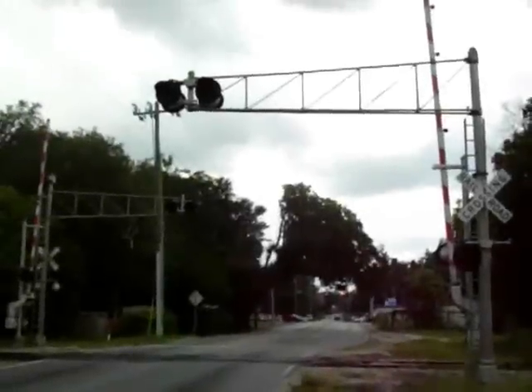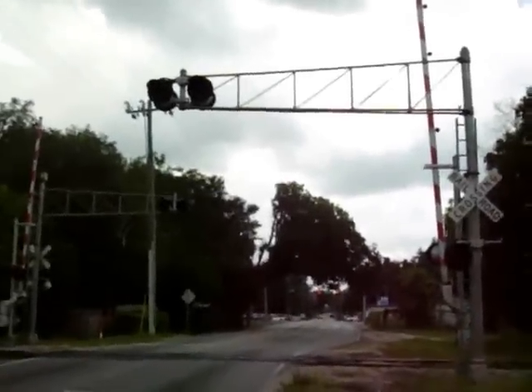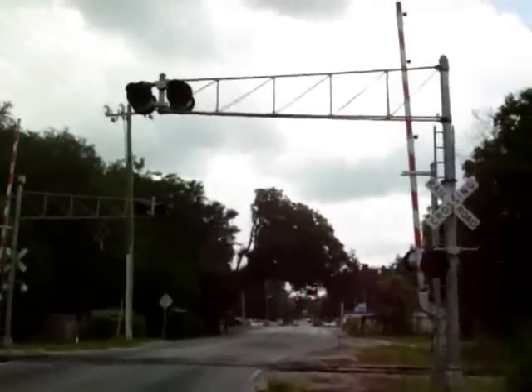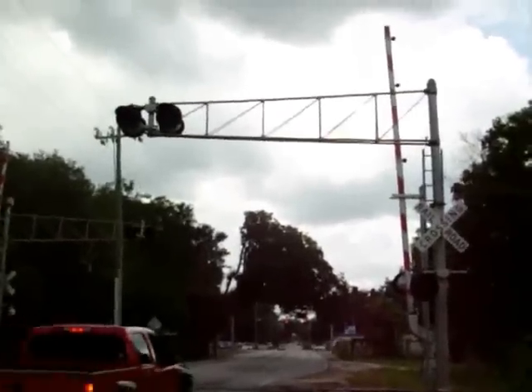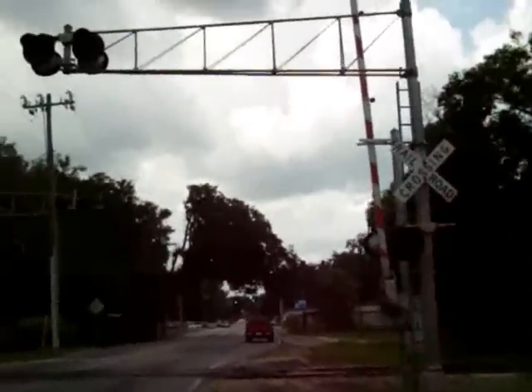This is Jackson Street on the Alabama Gulf Coast Railroad. We have two cantilevers with gates with SafeTran 12x20 incandescent lights and one US&S teardrop mechanical bell. We are currently facing north at the signals.